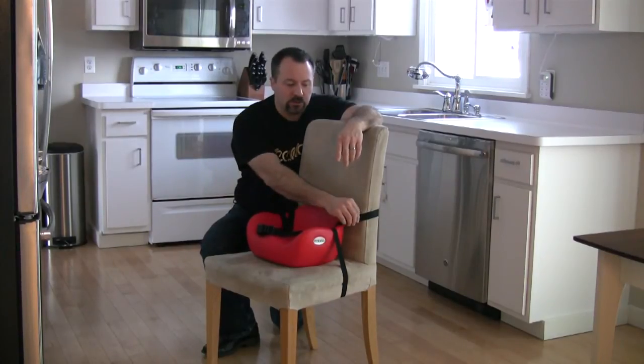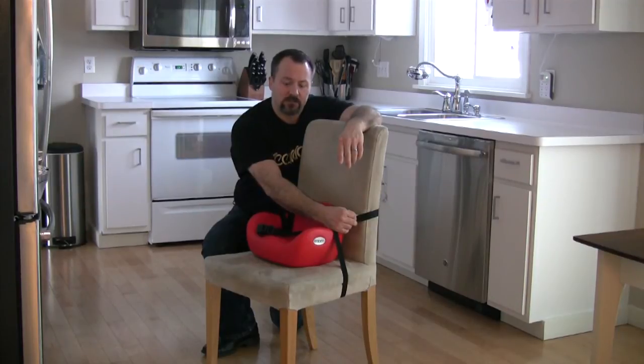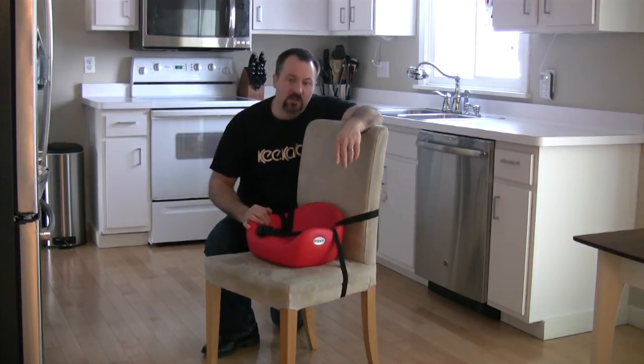The Cafe Booster includes safety straps to attach to virtually any dining room chair. It attaches on the back and on the bottom, and they're adjustable based on the size of that chair. The Cafe Booster is also made in the USA, comes with a 5-year warranty, and is fully JPMA certified.